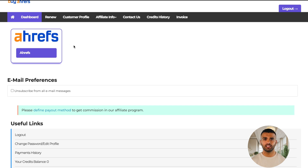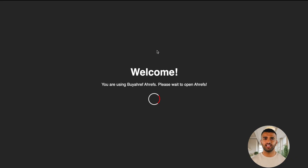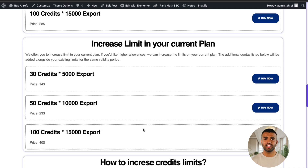I've completed my payment, and now I've been redirected to the dashboard. Select Ahrefs and click on the Access Now button. Wait for about 5 to 8 seconds, and Ahrefs will open up. Here you can see the Ahrefs interface — you're all set to start using Ahrefs without any issues. If you ever want to increase your credits, just head back to the Ahrefs pricing page, scroll down, and select the amount you want to add.